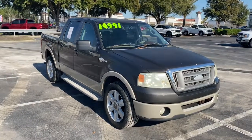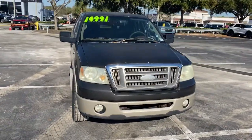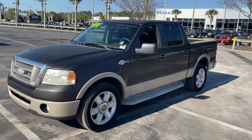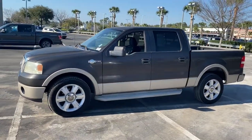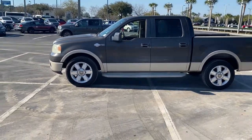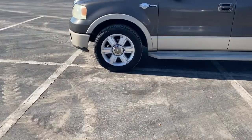Go home happy with the 2007 Ford F-150. This vehicle is an outstanding buy with fewer than 150,000 miles on the odometer. Enjoy a new level of ease and confidence whether at work or play when you're in this F-150.